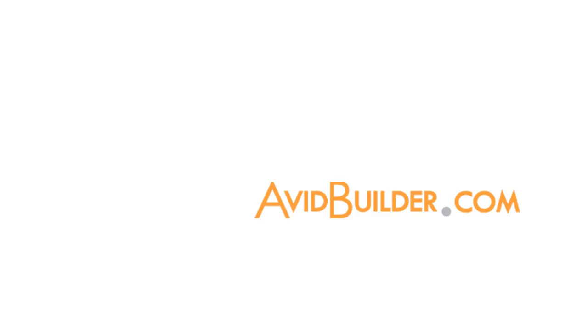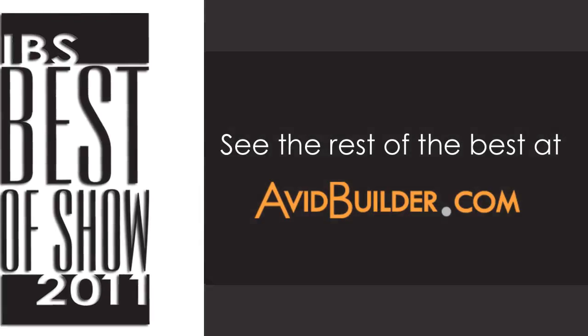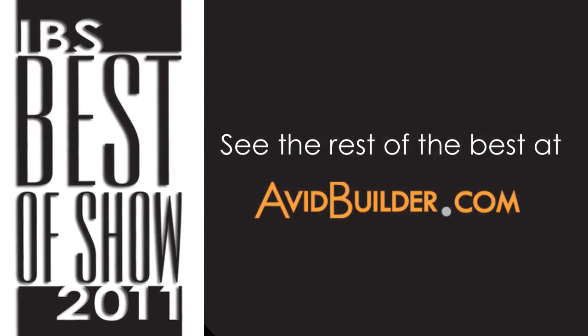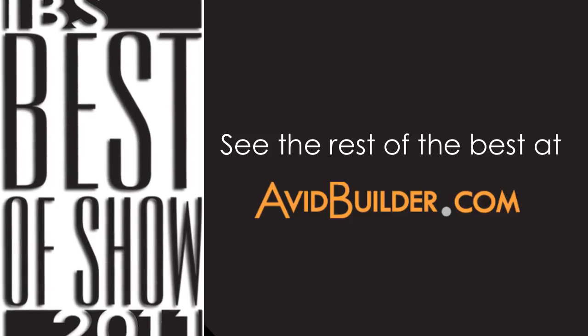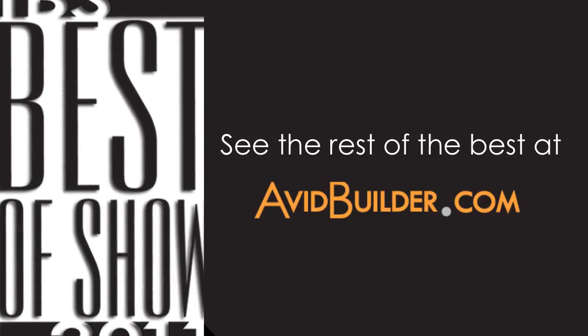Thanks, Dan. And this is Bill Lers at the International Builders Show in Orlando.